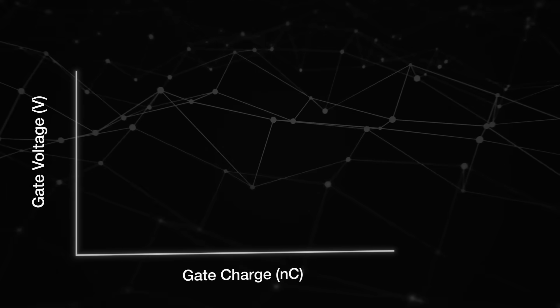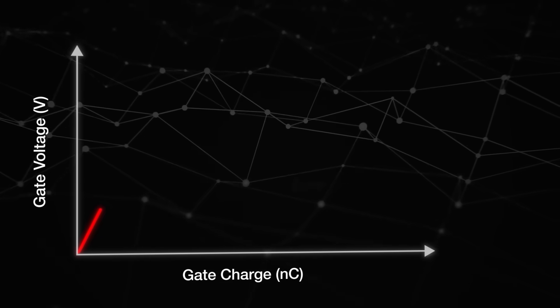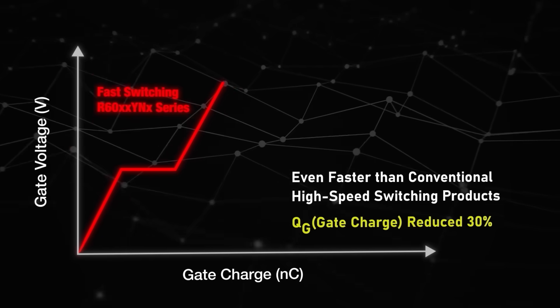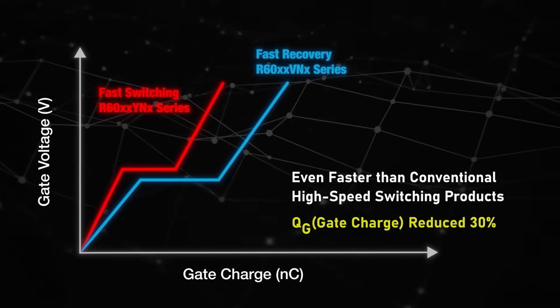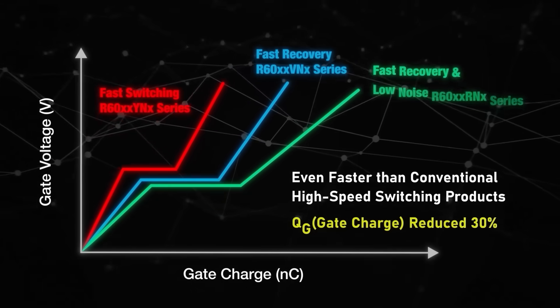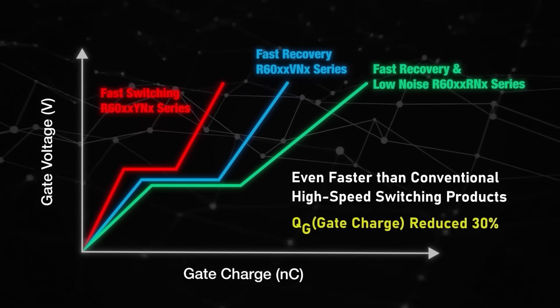The series includes three high-voltage MOSFET types: the Fast Switching R60XX YNX Series, the Fast Recovery R60XX VNX Series, and the Fast Recovery and Low Noise R60XX RNX Series.